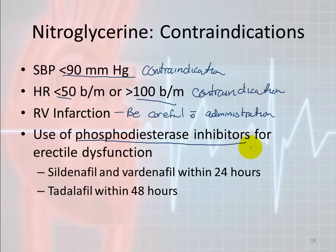The last contraindication is the use of phosphodiesterase inhibitors for erectile dysfunction. Sildenafil is Viagra, vardenafil is Levitra, and tadalafil is Cialis. If the patient has taken Viagra or Levitra within 24 hours, you need to withhold nitroglycerin. If they've taken Cialis within 48 hours — because it's more of an extended release — you need to be careful giving nitroglycerin within that 48-hour window.